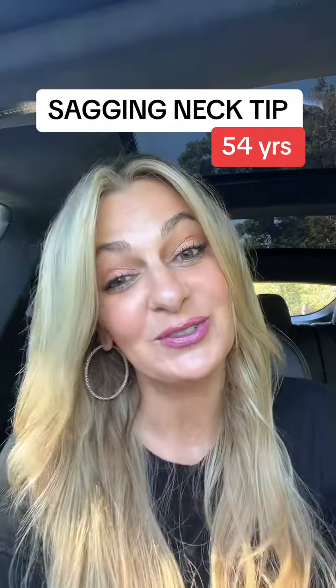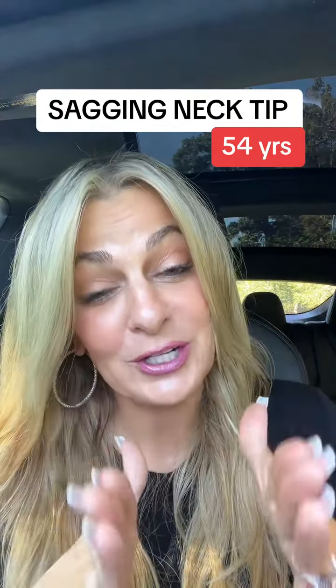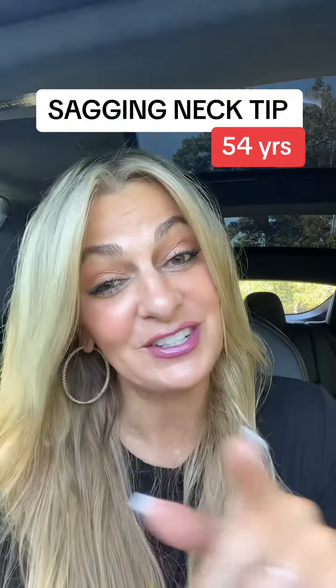I'll talk to you soon and stay tuned — I'm still putting together that neck video, but it's a lot and I want to make sure that it's crisp and digestible for you guys. I'll talk to you soon.